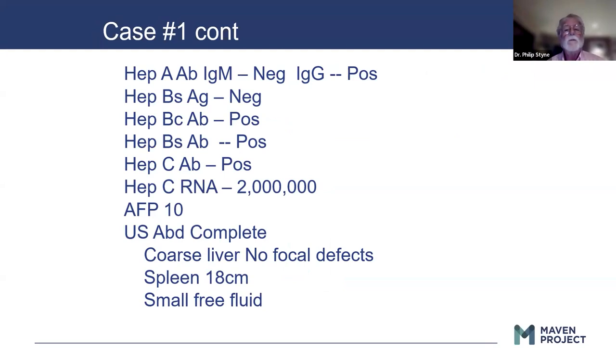Looking at his labs: he doesn't have acute hepatitis A but has previous hepatitis A. IgM tells you if they have acute disease; IgG indicates previous disease. He has negative markers for hepatitis B surface antigen. Interestingly, the core is positive and the surface antibody is positive, telling us he previously had hepatitis B. He has hepatitis C antibody positive and RNA positive — so he has previous hepatitis B but active hepatitis C. Ultrasound shows a normal liver, big spleen, and a small amount of free fluid.